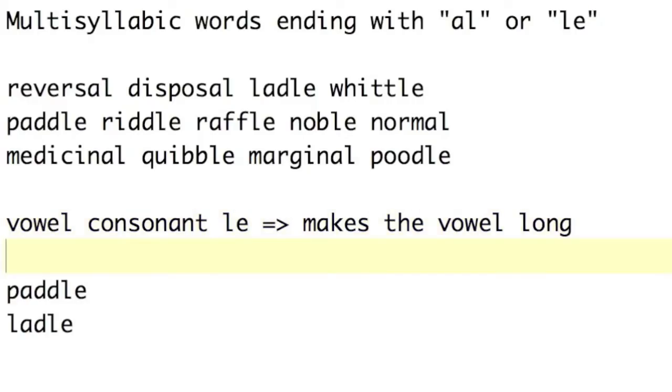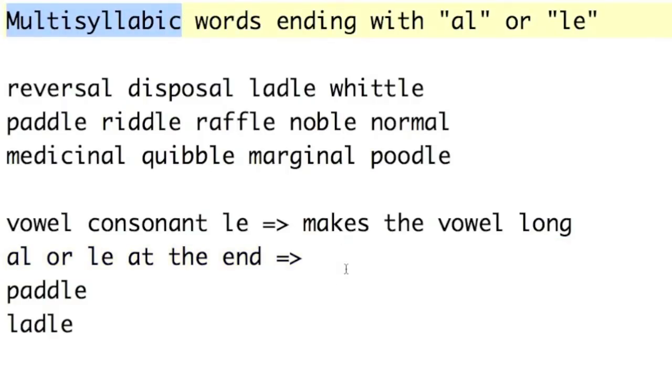In general, when we see A-L or L-E at the end of a multisyllabic word — so obviously not for a single-syllable word like veil or kale — when you see an A-L or an L-E at the end of the word, it's just an L sound.